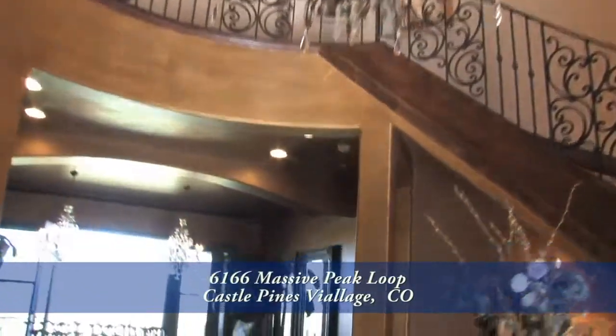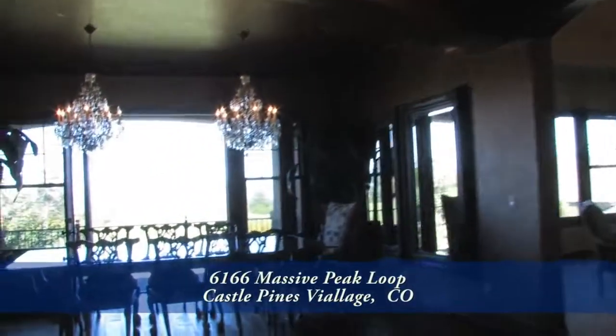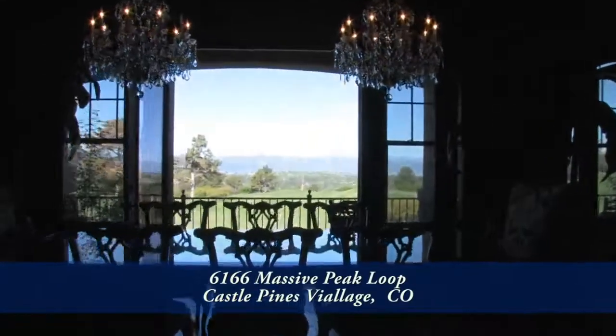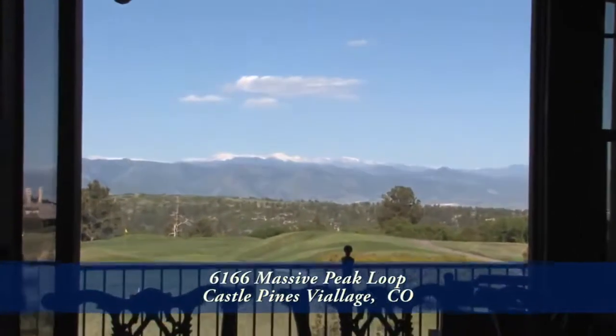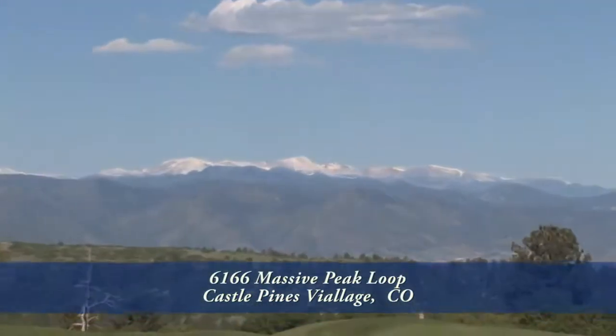As we continue past the foyer, you come to the spacious formal dining area. This room has been situated in the home to take in the spectacular views of Mount Evans with the golf course in the foreground — perfect for entertaining.